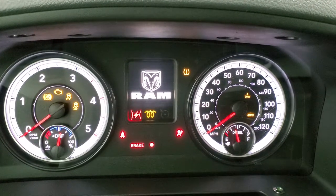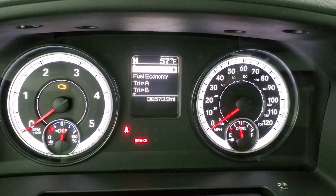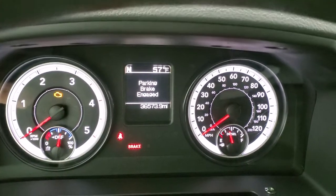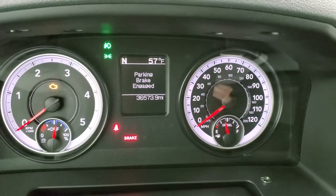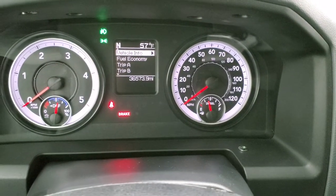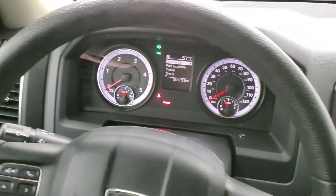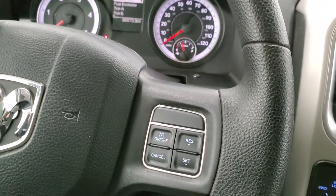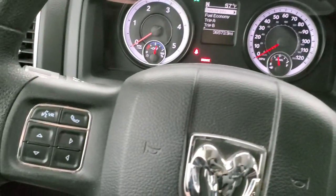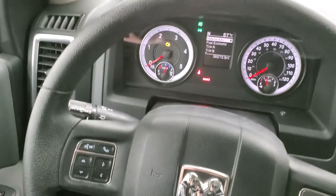You can see that this truck has 36,573 miles on it. You get an outside temp and compass display. The instrument cluster is very nice and clean, with miles per gallon average as well. Cruise controls are on the right, and Bluetooth and information center controls are on the left. The steering wheel is in pretty nice shape.